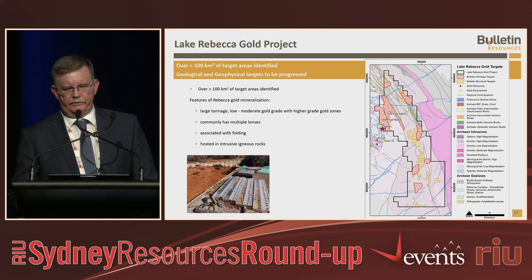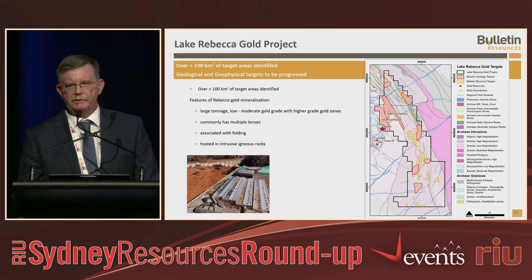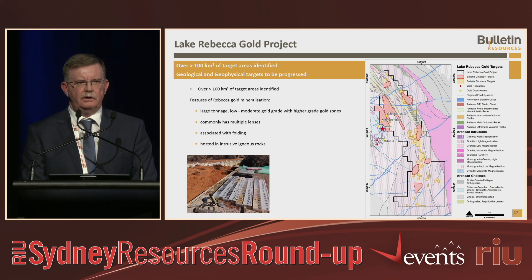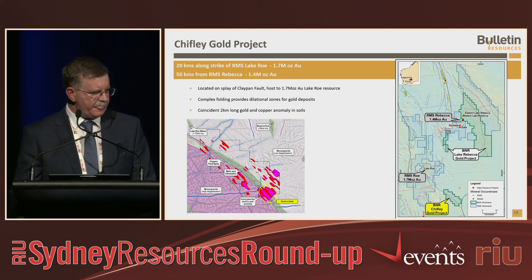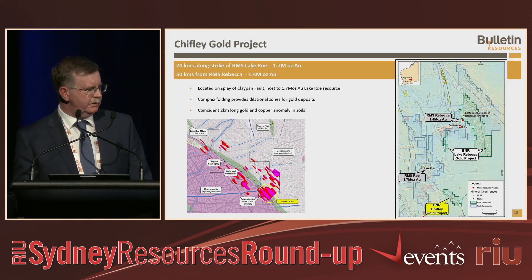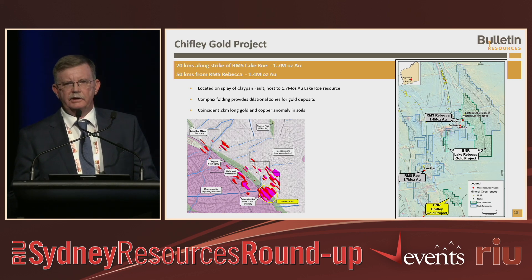In the wider package, we've got over 100 square kilometres of tenements with 100 square kilometres of target areas to look at. It's a large tenement package but we're just going to work through it progressively. There's been very little historical exploration in the area and we've been starting with soils and working through it. What we're targeting is something very similar to Rebecca — large, low to moderate grade but large-tonnage deposits, all in granites. Further to the south, we also have the Chifley deposit on strike from Ramelius's Lake Roe deposit on the Claypan fault zone. We've done soil sampling and have a 1-kilometre-square gold anomaly to follow up with further work this year before drilling.